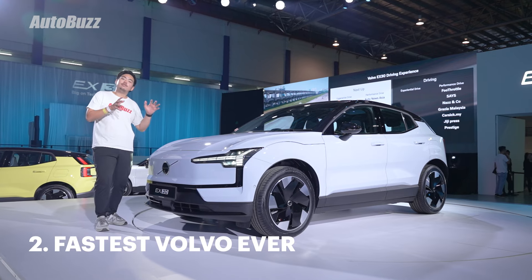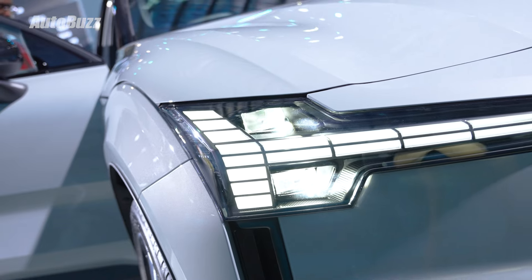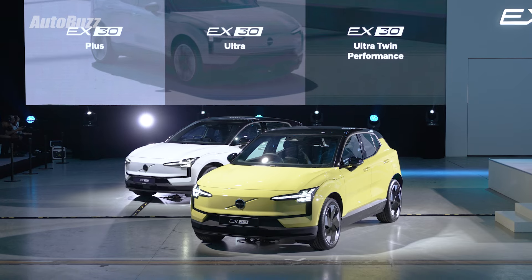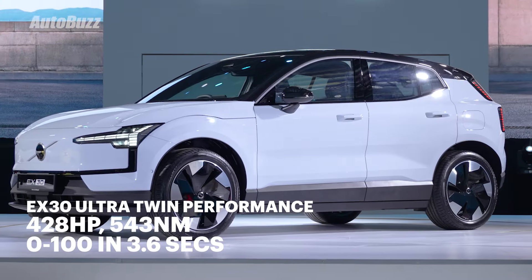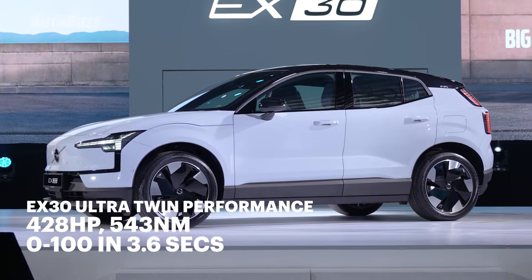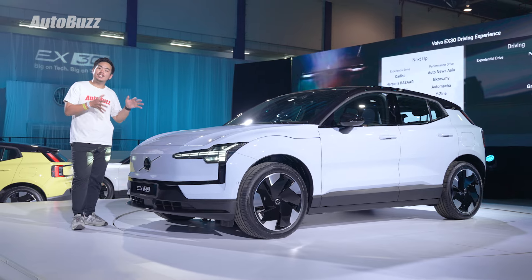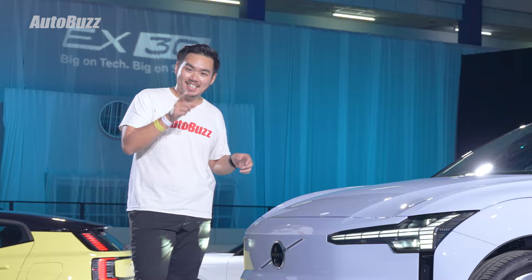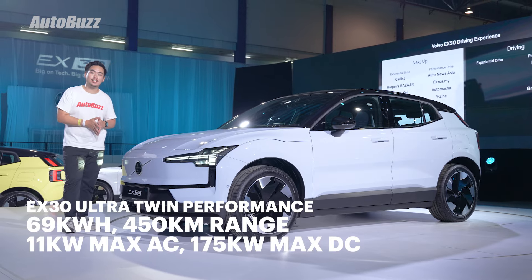This is actually the fastest Volvo ever. It's available in 3 different variants, including 2 single motor variants and 1 all-wheel drive performance variant. On the AWD performance, it makes 428hp and 543Nm of torque, which means 0-100 takes just 3.6 seconds. It's powered by a 69kWh battery pack, which will give this variant some 450km of range.